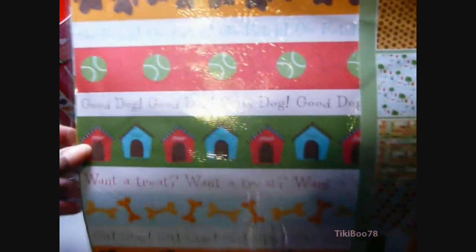So if you want to see any of these paper stacks a little more closely, just let me know and I'll do a separate video. Otherwise, that's the end of my haul. Thank you so much for watching, and I hope you're all having a great week. Bye!